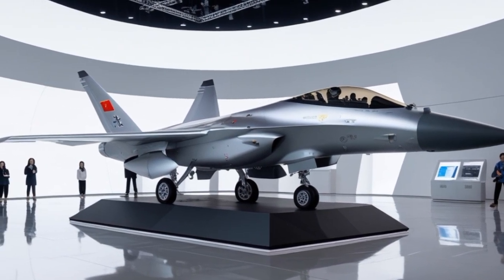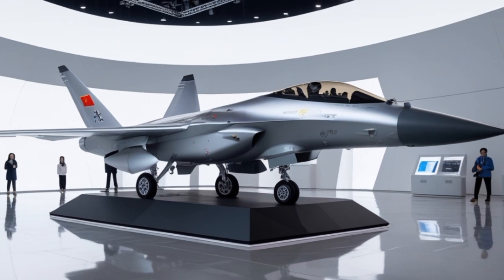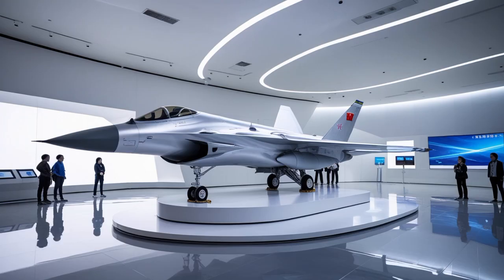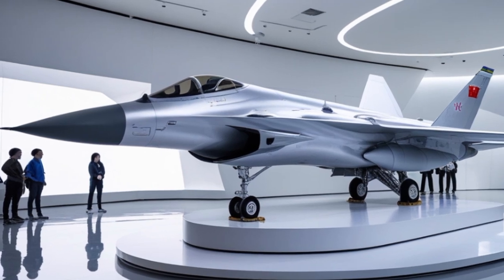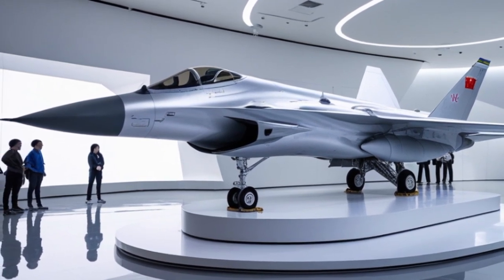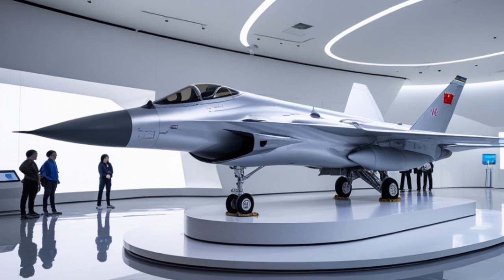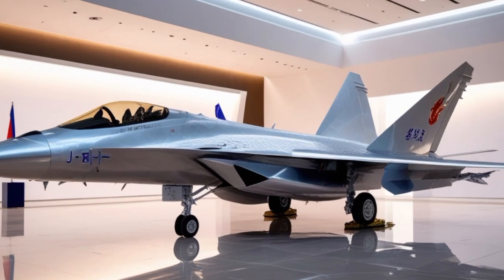The Eurofighter Typhoon's armament is as impressive as its speed and agility. The jet can carry a wide array of air-to-air and air-to-ground weapons. For air superiority missions, it is typically armed with Meteor beyond-visual-range missiles, IRIS-T or ASRAAM short-range missiles, and the internal Mauser BK-27 millimeter cannon. The Meteor missile in particular is a game changer, offering a range of over 100 kilometers and a high kill probability even against maneuvering targets.